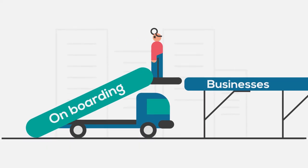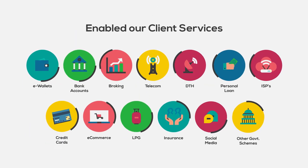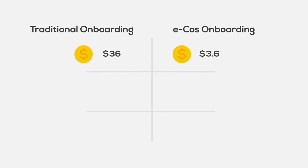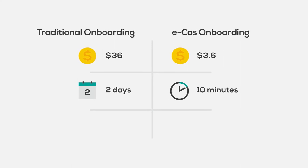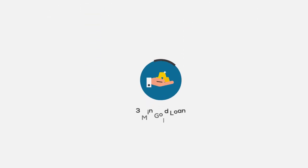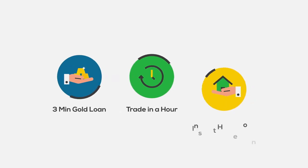The impact we created resulted in a delightful customer onboarding system across various sectors. We reduced the cost of onboarding from $36 to $3.60. The timeline for onboarding reduced from 2 days to 10 minutes. We eased the process of audit by enabling single-click audits. We helped our clients to offer services like 3-minute gold loans, trade in an hour, and instant home loans.